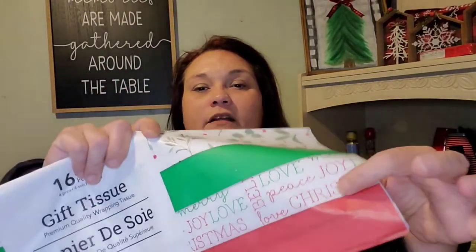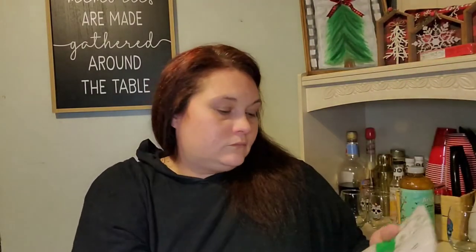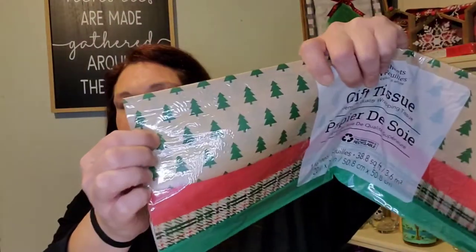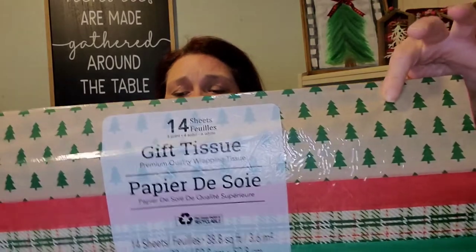I picked up some Christmas tissue paper. I found this one with the greenery and holly — really pretty. Then I like how this one has Merry Christmas, Love, Believe, Peace, Joyful, all that stuff. You get 16 sheets in this one. Then I picked up this one because of the plaid and the craft paper look. This one has 14 sheets in it.